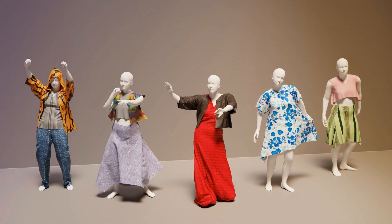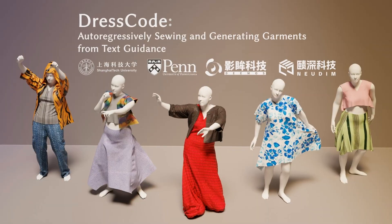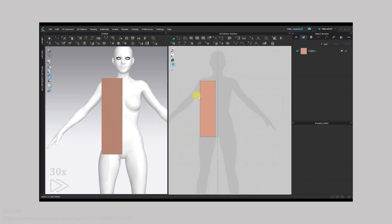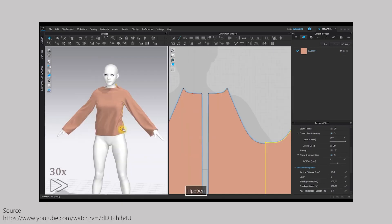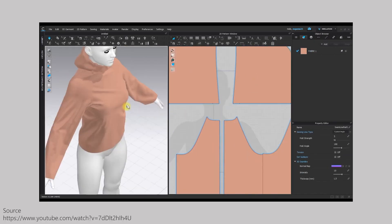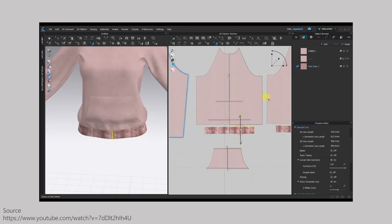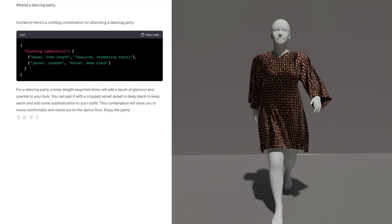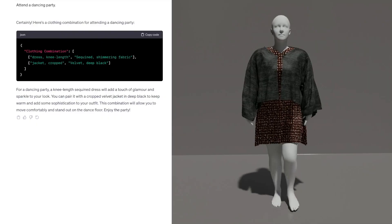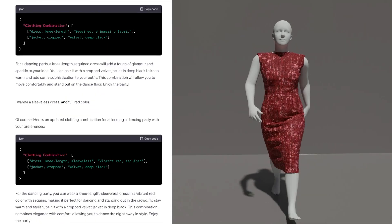We introduce DressCode, a 3D garment generation framework that generates CG-friendly and high-quality garments with an auto-regressive model via natural language interaction. Garments have great influence on our appearance and express human individuality and perspectives. In the CG field, sewing patterns offer realistic clothing simulation and true rendering, but they require considerable manual effort from designers. In contrast, our method introduces a customized garment generation pipeline with natural language guidance for designers to create high-quality garment assets.